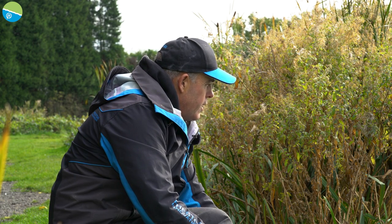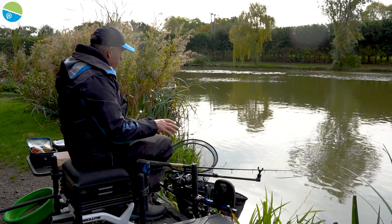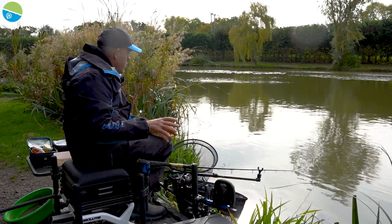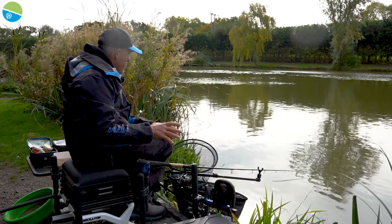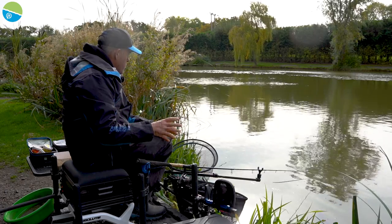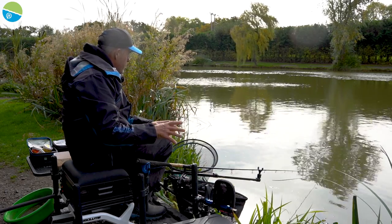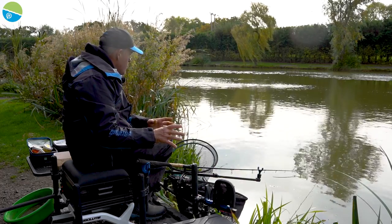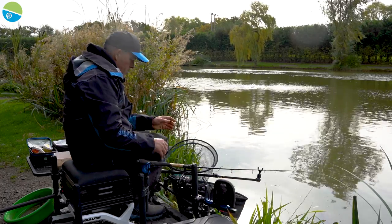I'm still fishing with 6lb mainline — that's not a problem — but I've brought my hook length down to 0.15. Believe it or not, sometimes when I'm fishing for crucians I even fish 0.11 powerline. I have got some hook lengths done with 0.11 on, and when I go to certain venues with these little tiny feeders, you can go down to 0.11, a size 18 GPM or a 16 GPM, and you'll be amazed at the difference it makes.